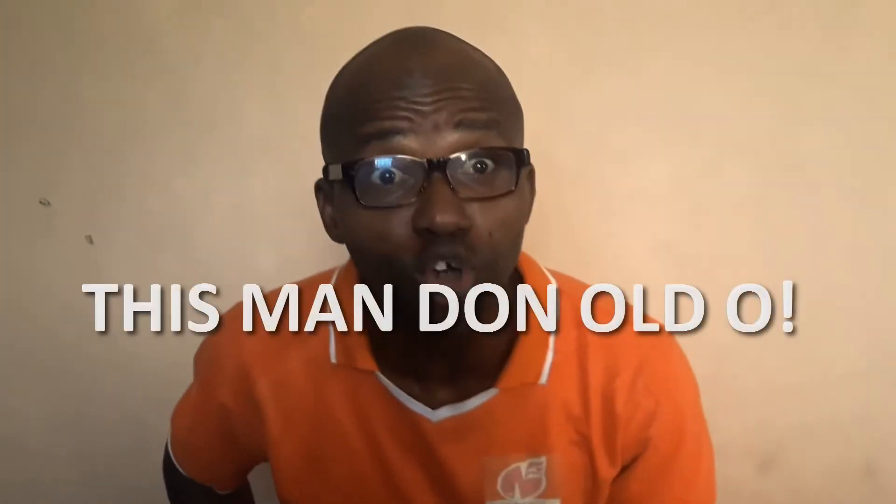Now, I've been in the design and media communication space in Nigeria since 1997. Let's calculate: 2019 minus 1997 — this man doesn't look that old though!